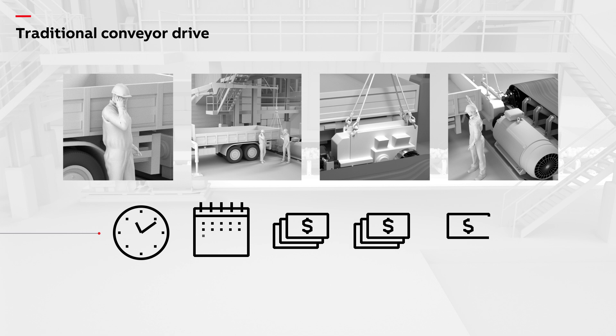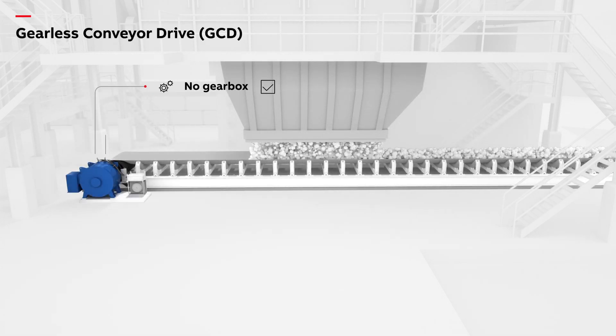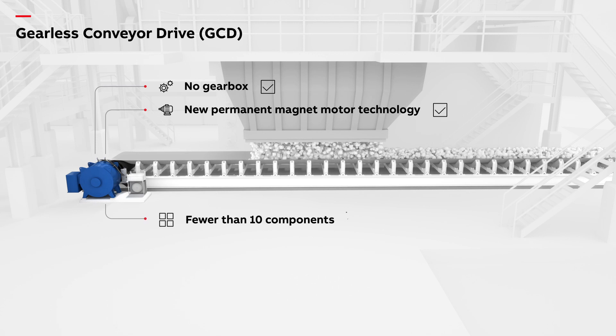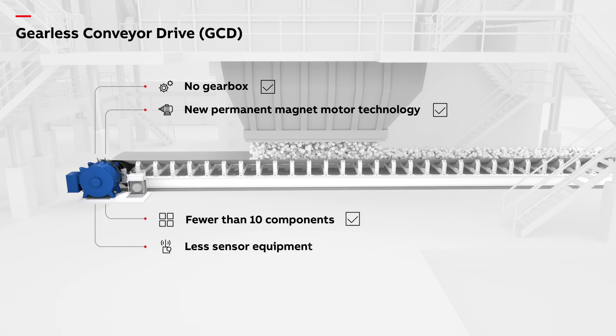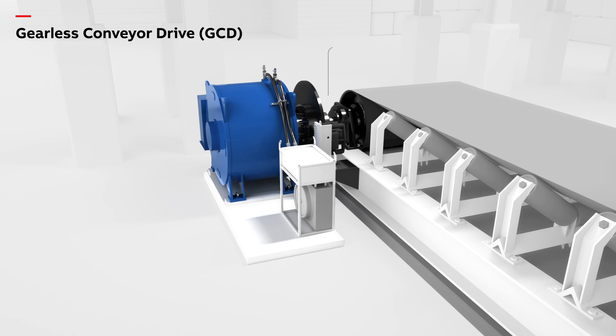Eliminating the gearbox and replacing the motors with new permanent magnet technology, specifically developed for gearless conveyor drives, means there are fewer components and a reduction in the sensor equipment required to operate the system. The permanent magnet motor makes the gearless conveyor system as lightweight and compact as the conventional geared drive.